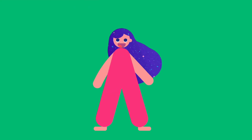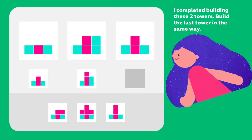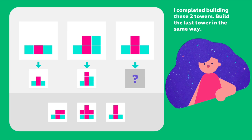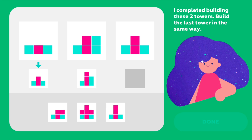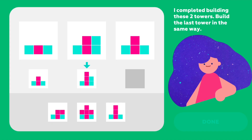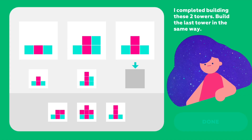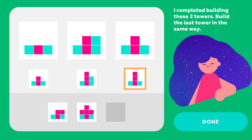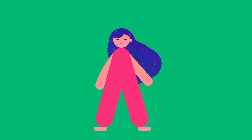Now let's build some towers together and look for patterns too. Let's go! I completed building these two towers — build the last tower in the same way. I added a red block on top of the other red blocks in the middle. The second tower also got a red block on top. So what should I do with the third tower? There should be one more red block too. All three towers followed the same rule — that's a pattern!